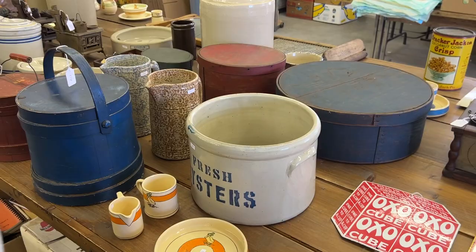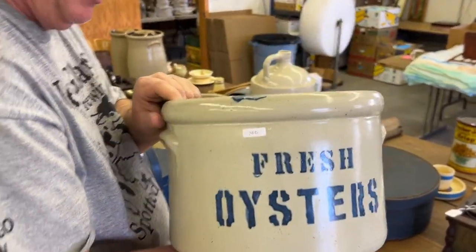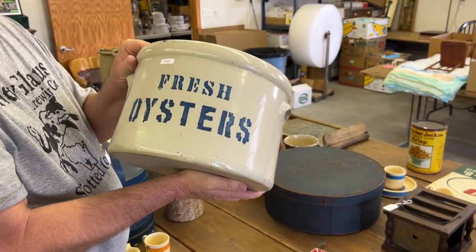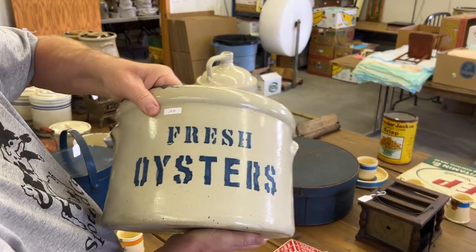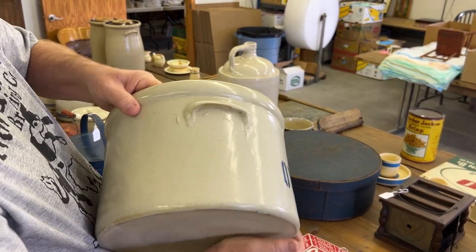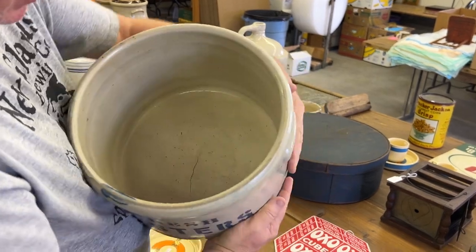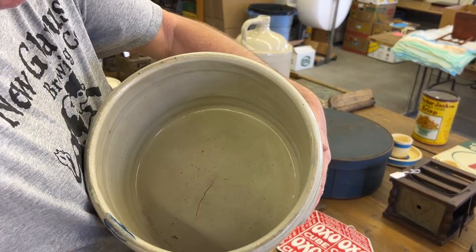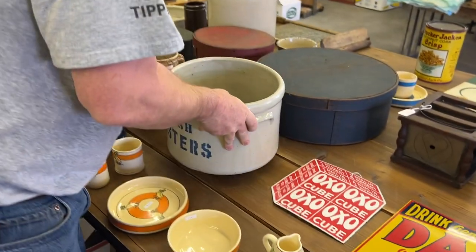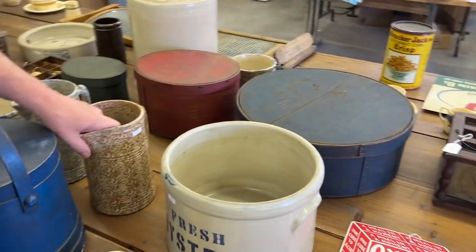Great piece of stoneware. I've had people tell me this is Red Wing and other people tell me it's not — I don't care. It's a great piece of stoneware. Fresh oysters, it's in mint shape. Fabulous piece. That's a drying crack — from the factory. Really, really great piece. My wife loves it — she thinks that's a really cool thing.